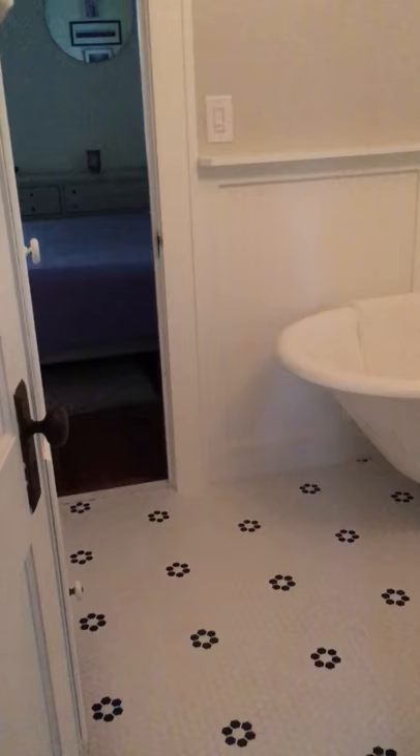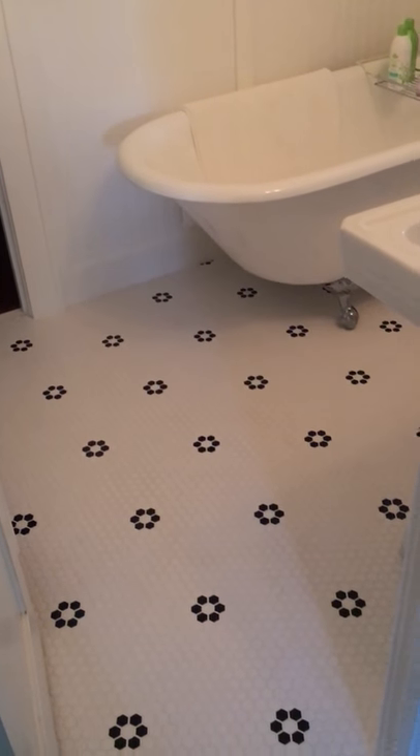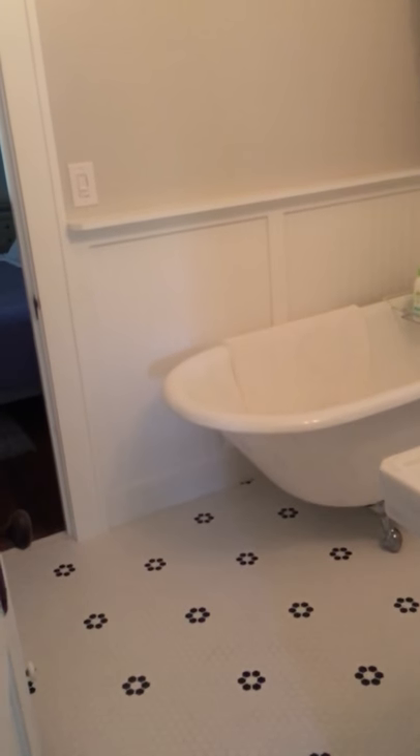Overall, I am just thrilled with my new bathroom. I can't believe it took me so long to do it, but I'm really happy it's done. Thanks for looking.